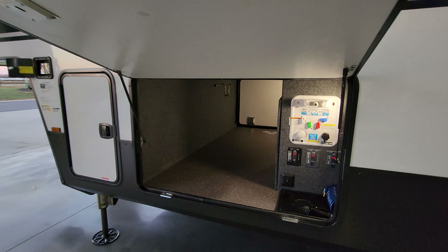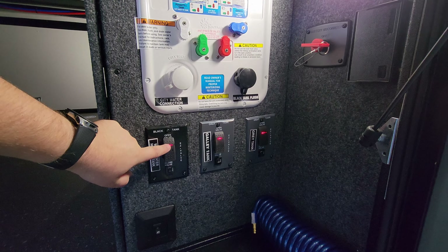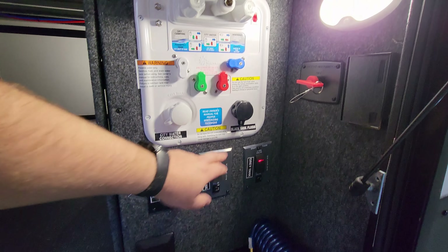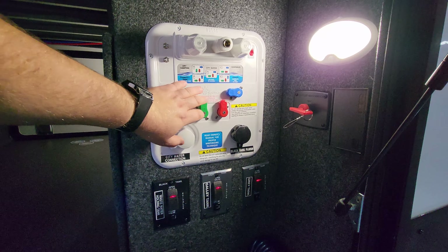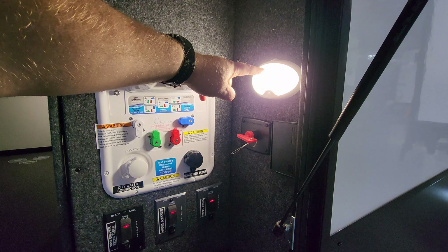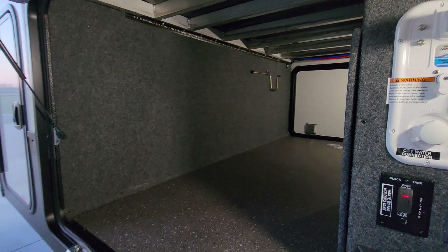On the other side of the pass-through storage compartment you have your dump valve handles — these are 12-volt powered gate valves for your black, gray, and galley tanks — along with the black tank flush and city water inlet. There's a well water inlet where you direct water by these valves. You also have hot and cold water, water pump switch, battery disconnect, electric outlet, and a motion light. There's a little inspection panel on the side to open up and check from time to time to make sure nothing's going wrong.